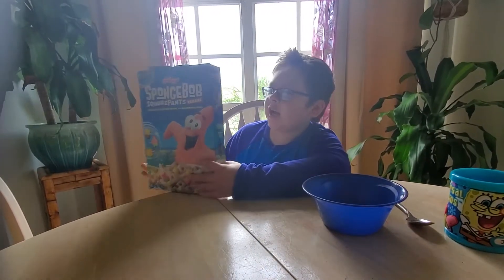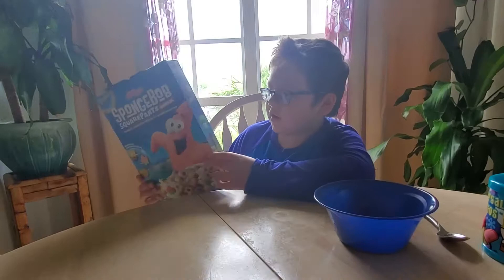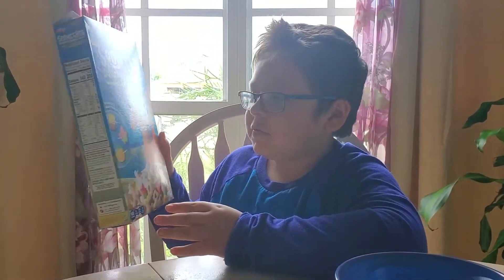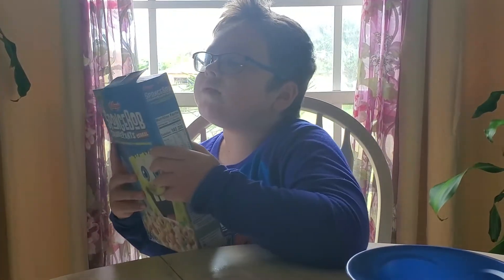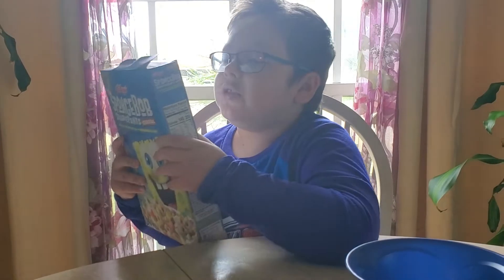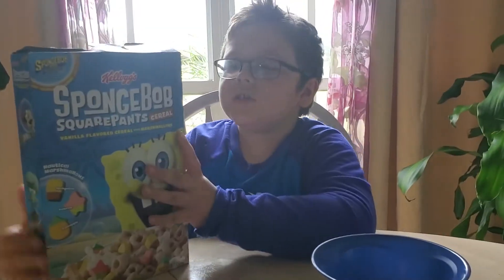And on the side here we have little Squidward and Sandy. And then on the back here's Patrick with the same thing, but it just shows this — from the new movies, SpongeBob's run, only in theaters.